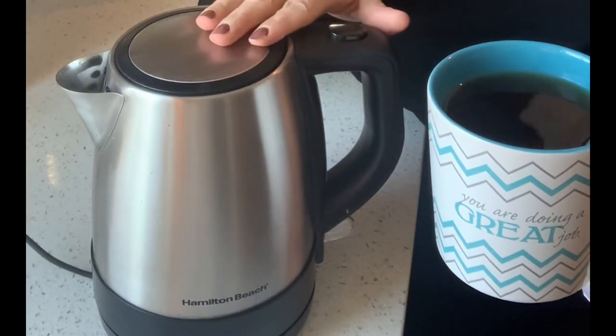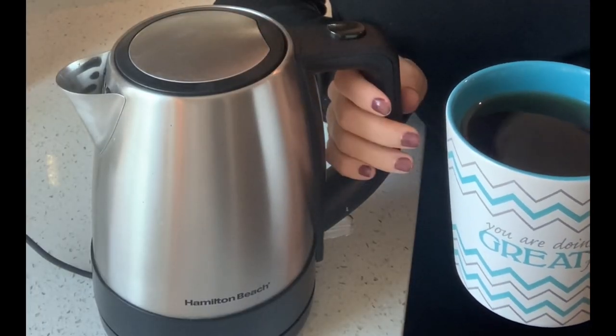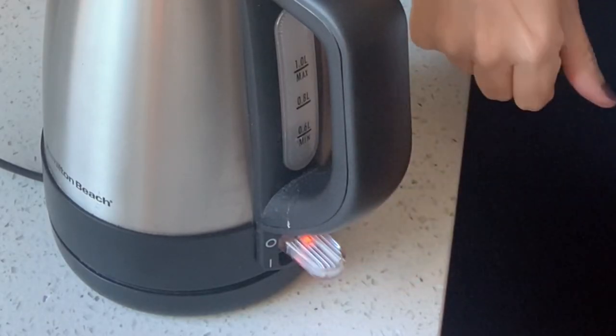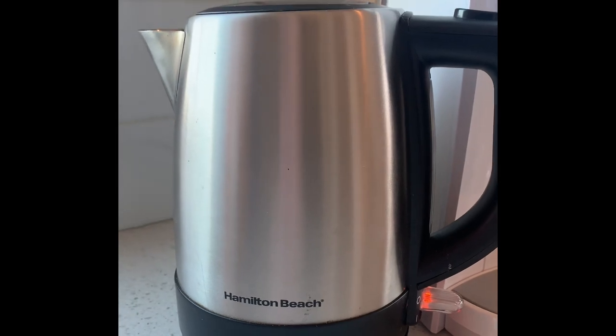In the afternoon I enjoy having a cup of tea, and this Hamilton Beach electric tea kettle is perfect for that. It comes with its own burner, holds one liter of water, has an easy on and off switch, and it is done within three minutes.